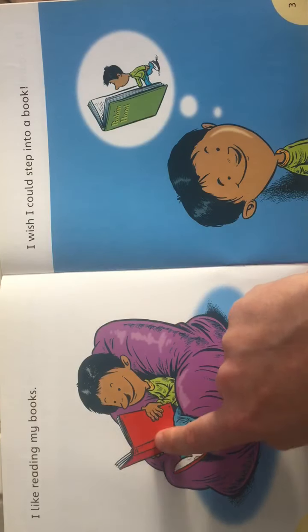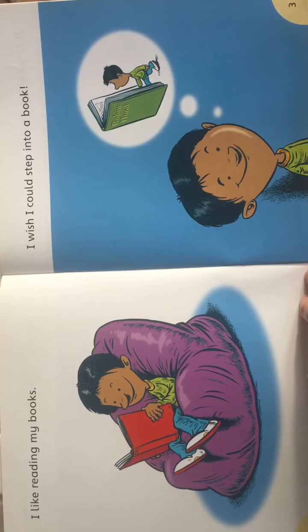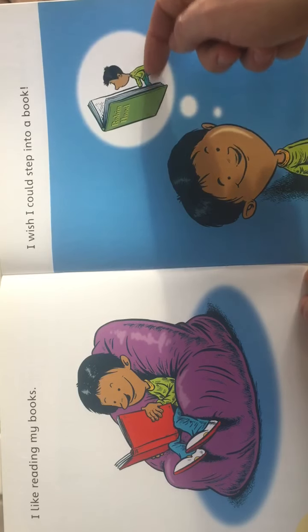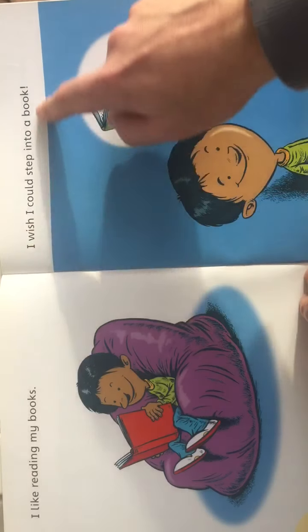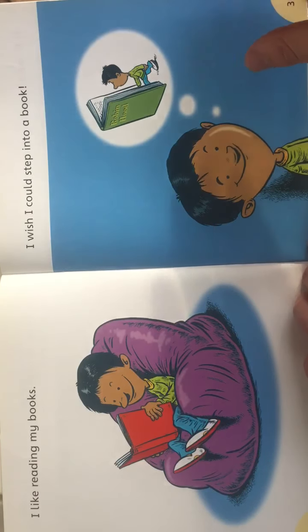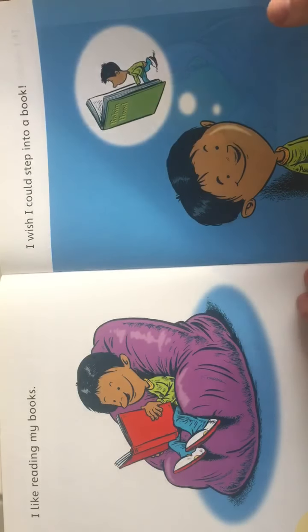Here's Usman with a book — he's sitting down, relaxing. 'I like reading my books.' Here he is thinking about reading a book. He's tiny and nearly walking into it! 'I wish I could step into a book.' And you kind of can — you sort of do step into a book when you use your imagination. You close your eyes and picture what the story is about. This one's about Robin Hood, so you could imagine you are Robin Hood in the story.